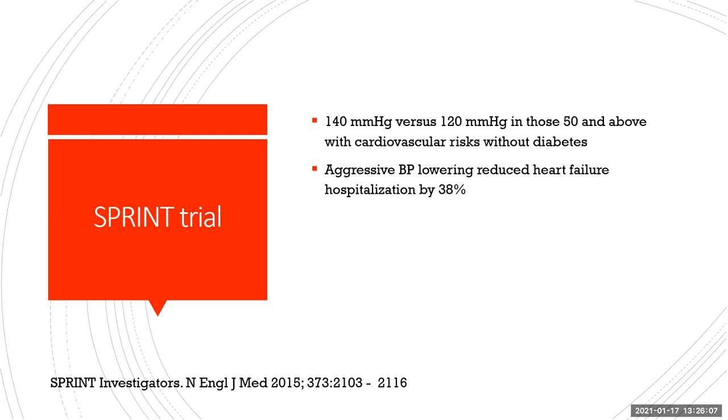The SPRINT trial compared blood pressures of 140 versus 120 mmHg in patients 50 years old and above with cardiovascular risk factors but without diabetes. Aggressive blood pressure lowering to 120 mmHg showed reduced heart failure hospitalizations by 38%. However, in geriatric care, it's a delicate balance whether these patients can tolerate lower blood pressures, but the study showed a clear reduction in heart failure hospitalizations with the 120 mmHg target.